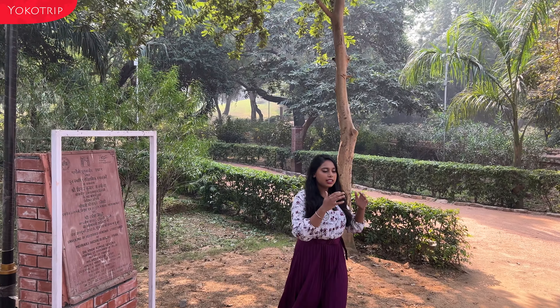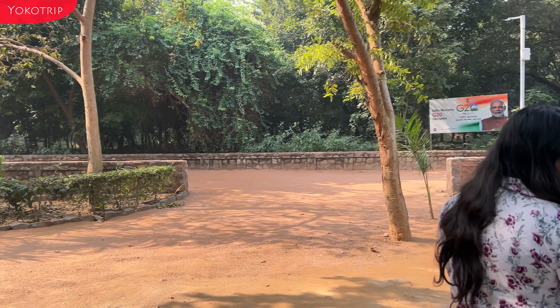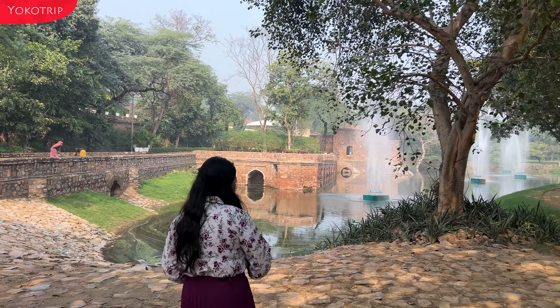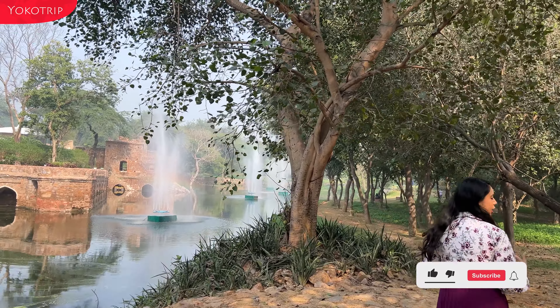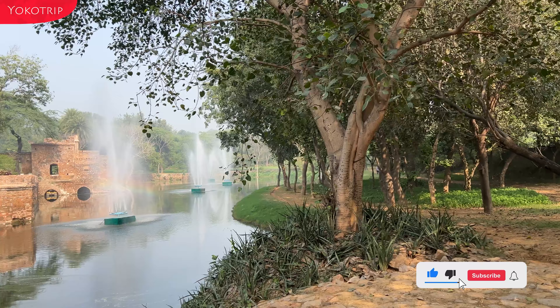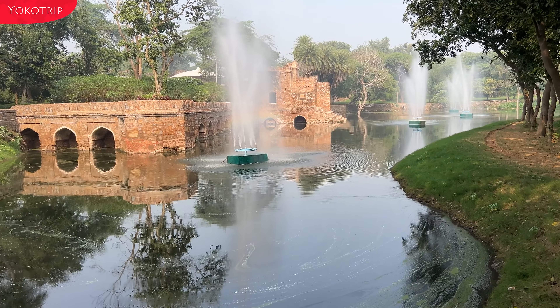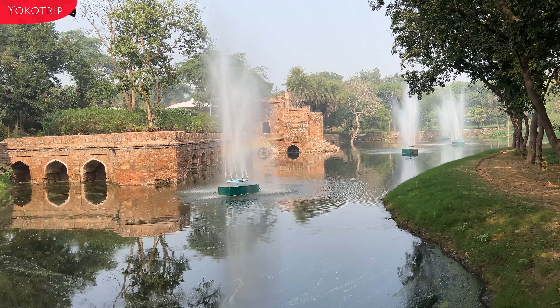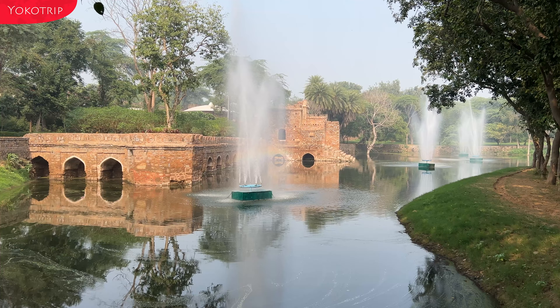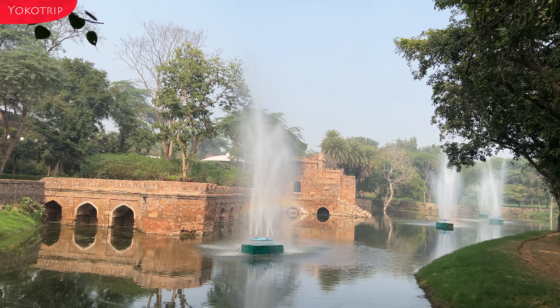First of all, you will get a view of the lake, and you can also see a fountain. With the lake and fountain, you will get a rainbow look. You can see that in the fountain there is a beautiful rainbow.